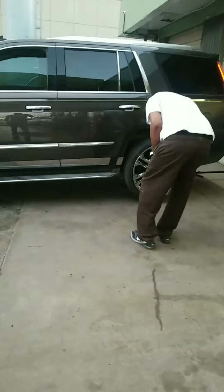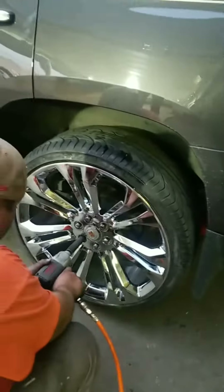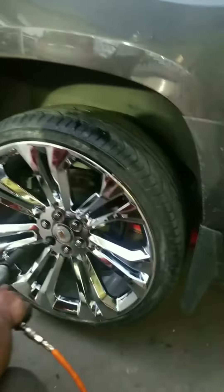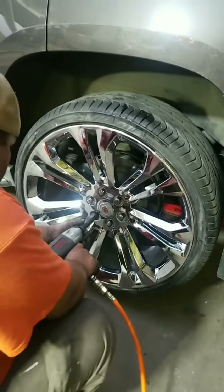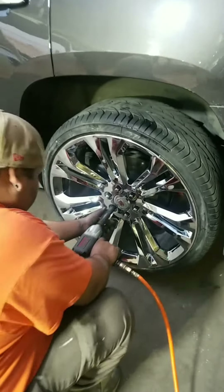Here's the finished product on the Cadillac Escalade. We got both wheels done — the curb rash repair looks really, really good. If you look at it, it's nice and smooth; you really can't see the rash. My guys are putting it back on. This is the one that was bent — it's no longer bent and it's aired up.